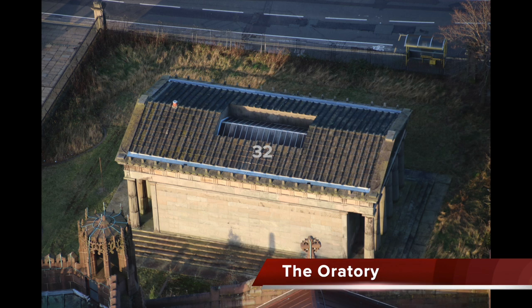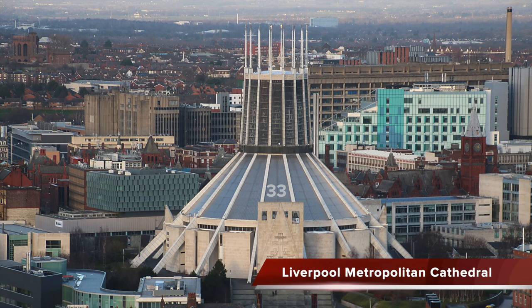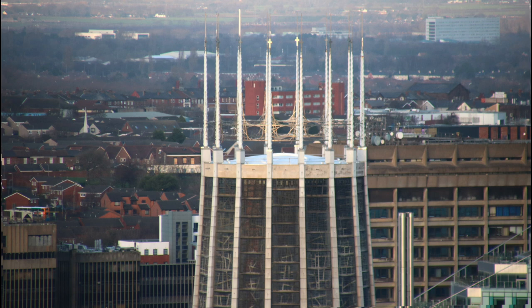In front of the cathedral is the Oratory, a former chapel in the style of a Greek Doric temple, built in 1829. Liverpool Metropolitan Cathedral stands at the other end of Hope Street from the Anglican Cathedral. It's Grade 2 star listed, designed by Frederick Gibbard, and completed in 1967. The dark-coloured modern building behind it is the Royal Liverpool University Hospital, opened in 1978, with the new hospital due to open in 2022.